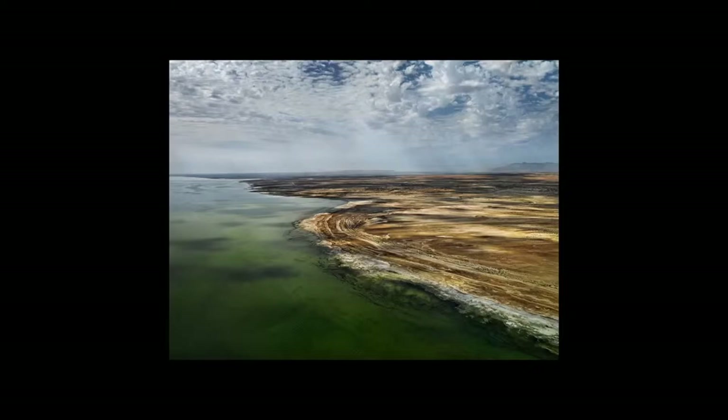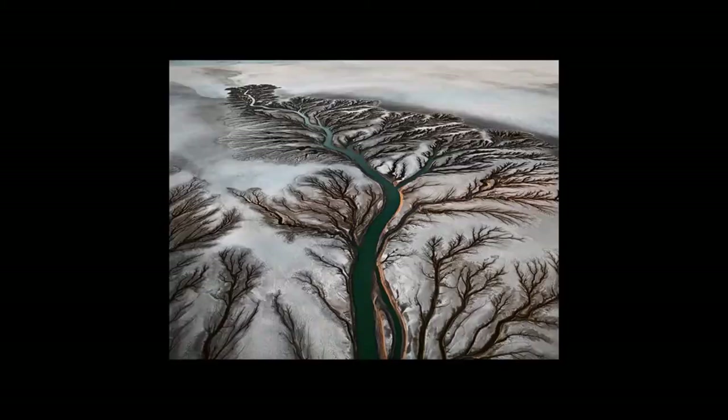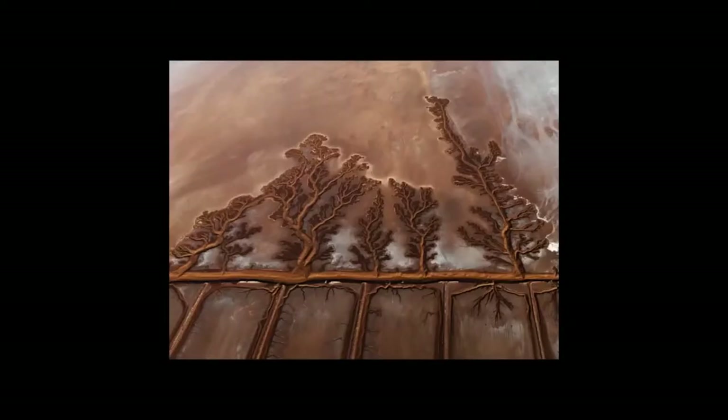This is Salton Sea, which is another man-made disaster where in 1905 a dam broke on the Colorado River and re-diverted the whole Colorado River into the Salton Basin. It just flowed for four years, creating... this is the remaining silt in that Delta. As the pumping action of the ocean tides forms tree shapes, the whole Delta is now covered in these tree forms that are a result of the silt and the pumping action of the tides.